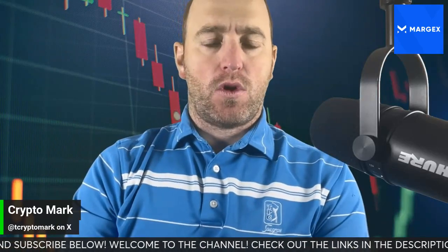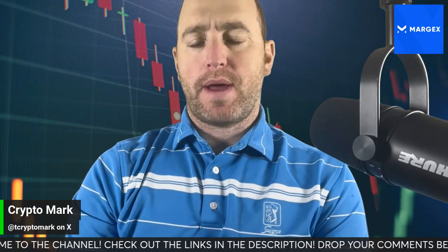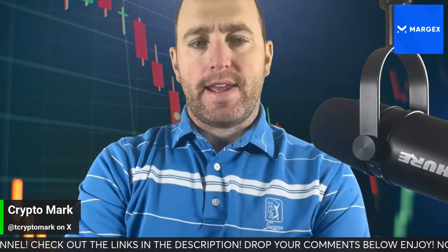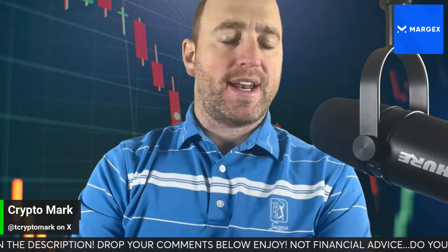Hey guys, welcome back to the channel. Let's get it going. Let's talk some Solana because right now there's a bullish pattern going on in the charts. And if Solana can breach that $200 threshold, that's what we're going to be breaking down in this video.